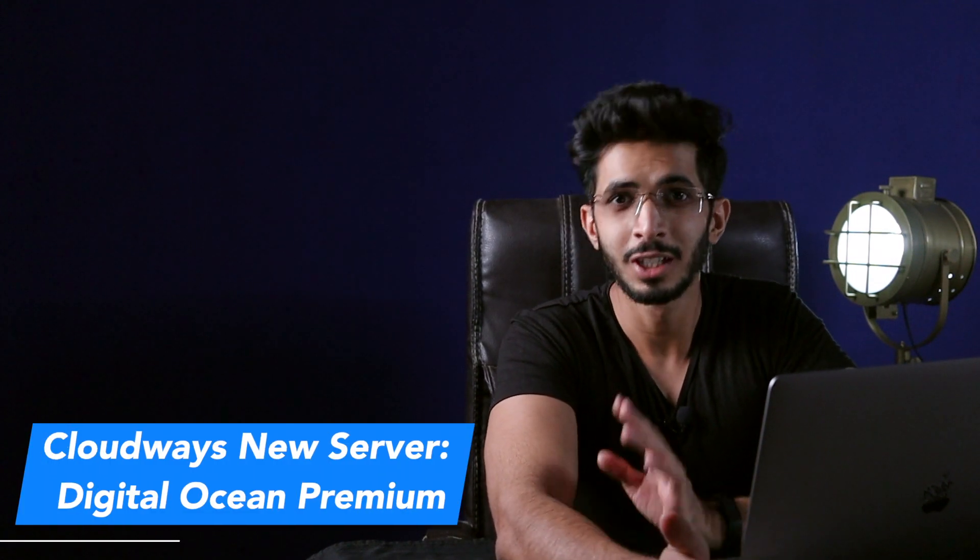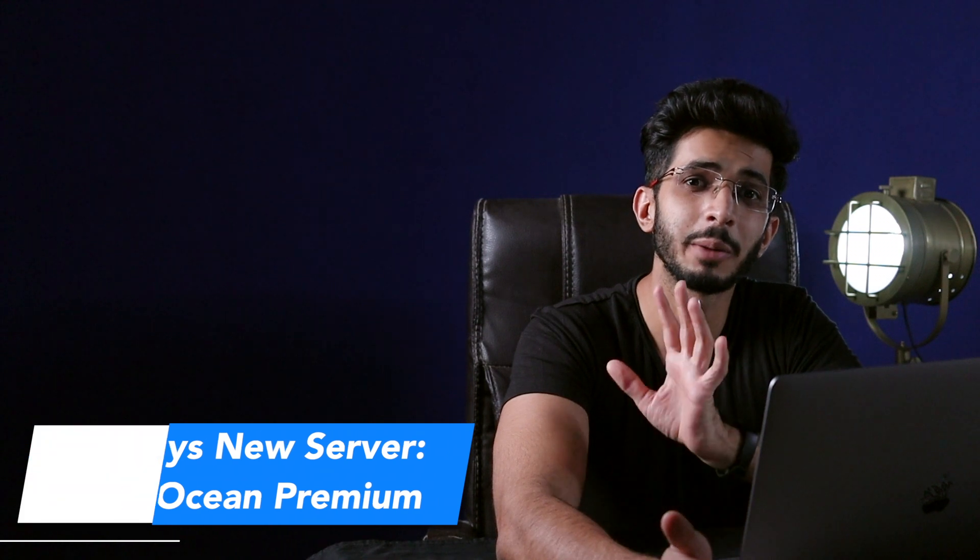Cloudways have recently launched Digital Ocean premium servers. Today we are going to find out about the best Cloudways servers for 2021. Which one should you opt for? Is it Digital Ocean premium servers, Digital Ocean normal servers, or Vultr high frequency servers? Which one is the best option for you?